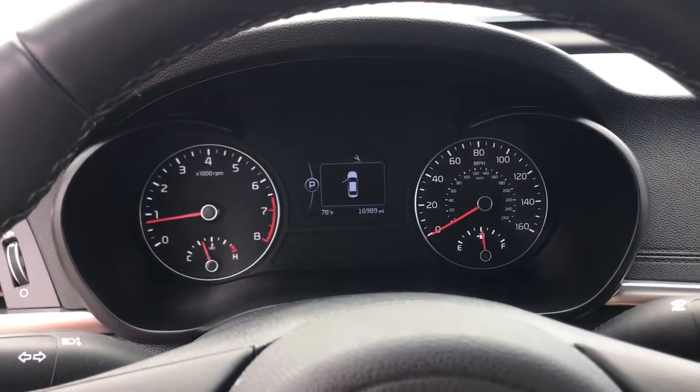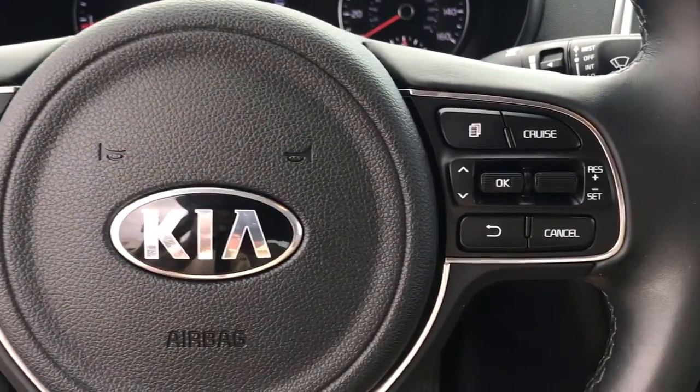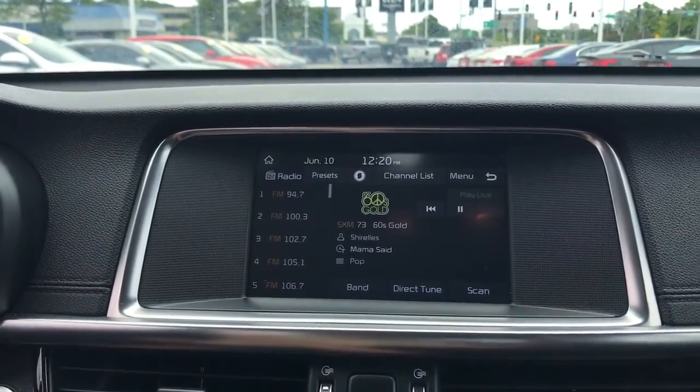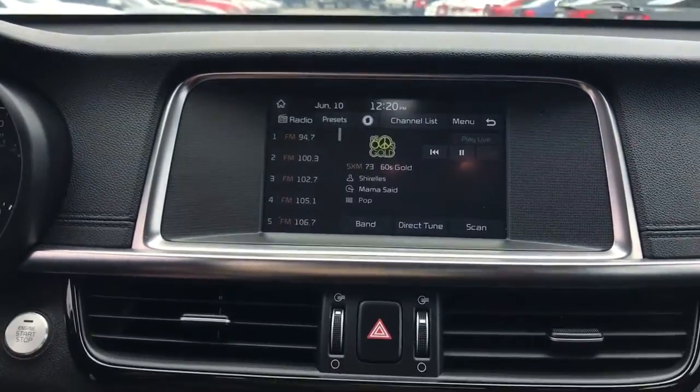Keyless entry, dual zone AC, power driver seat, blind spot monitor, electronic stability control, heated front seat, aluminum wheels, seat memory, intermittent wipers, tire pressure monitoring system.